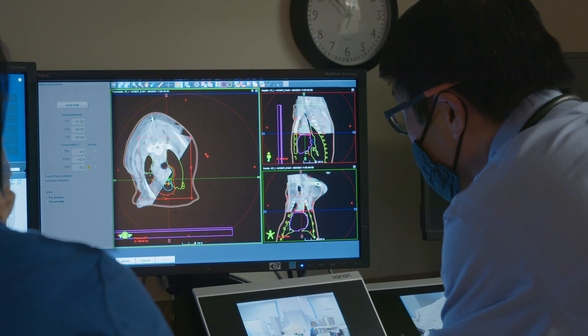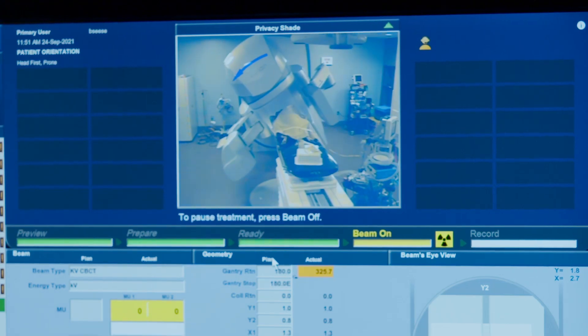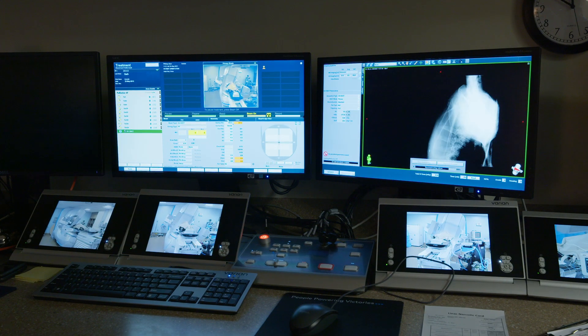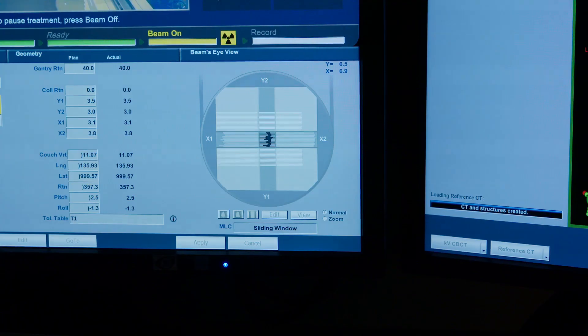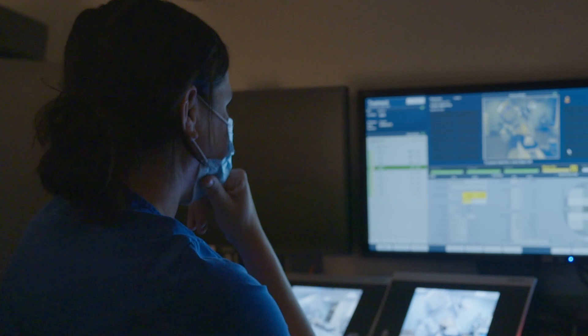The exciting thing about the Varian Edge is that it's going to increase our ability to treat tumors that are near important structures in the body that we're trying not to harm. In this particular case we are treating a tumor in the chest where, when the patient is breathing, it's going to cause the organs near the tumor to move.